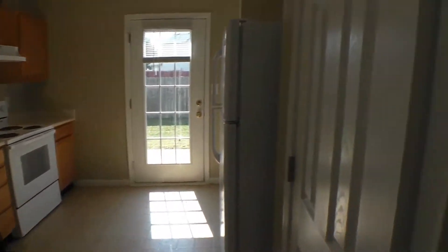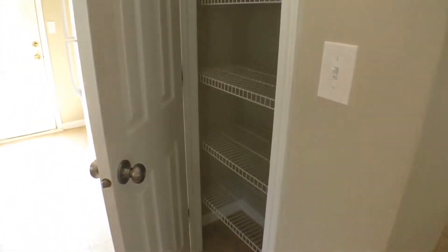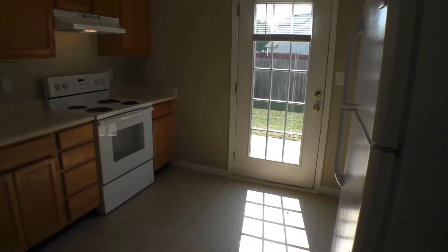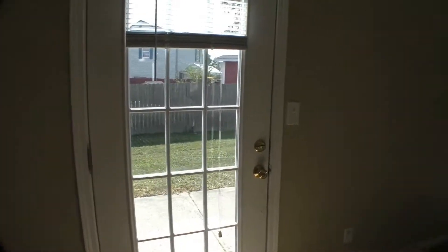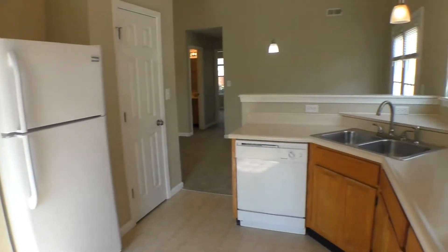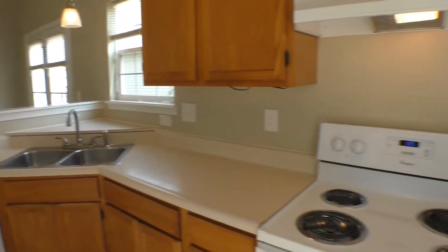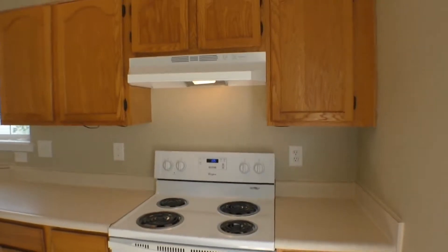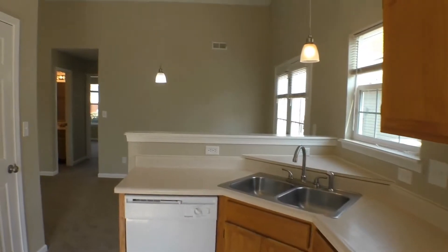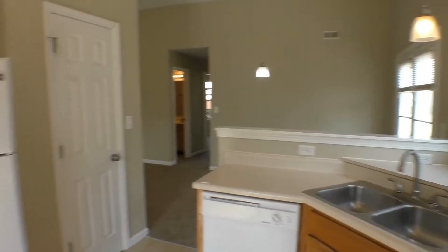Here we are in the kitchen. As soon as we enter from this entrance opening to the kitchen, nice pantry there. And you've got all your appliances included — your refrigerator, dishwasher, double stainless sinks with garbage disposal, and electric range oven here. Good cabinet space. And again, that beautiful opening right there to the dining room.